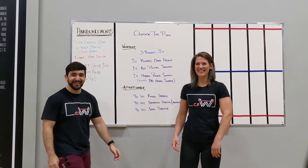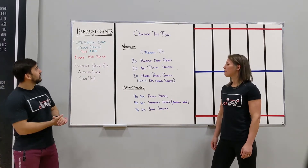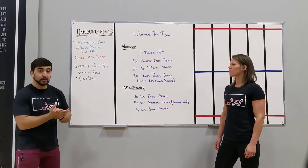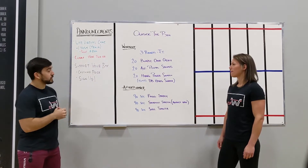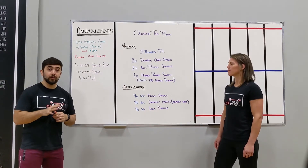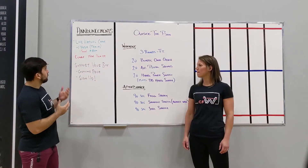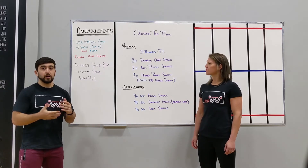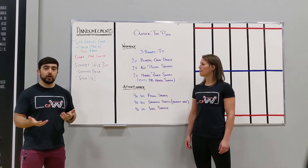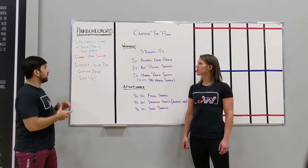Happy Friday guys! Today's announcements: make sure you guys get on that email list. Tonight we're doing that virtual chat. I'll be up at 8. I'm going to send that link out 5 minutes before 8 so you guys can get yourself sorted out. And then we're just going to go over questions from that blog, talking about extra programming, about any questions you guys have about training. We're going to go over that tonight.